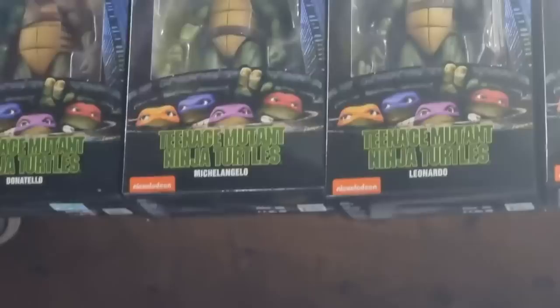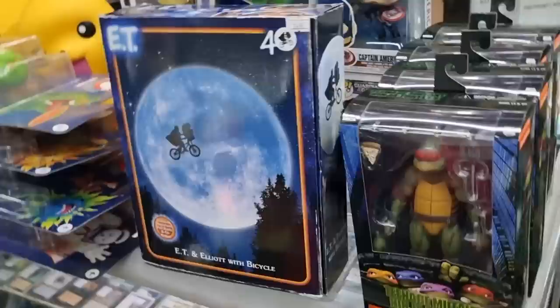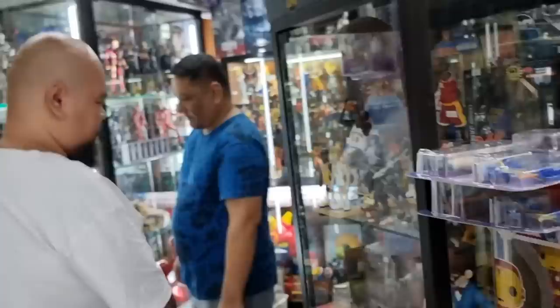We're getting Ninja Turtles - we're getting all four. We're taking Lion-O. Thunder - Mabuhay Squad - we're on the move! Look at our collection. We just started a toy collection. Thank you Bobby for getting us into the toy hobby.